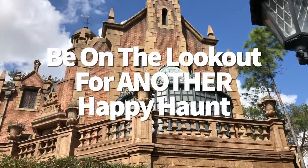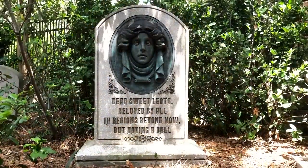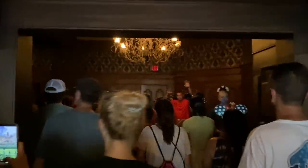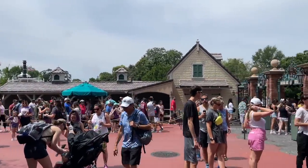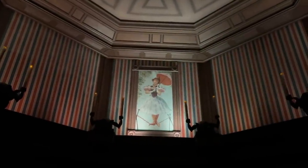Be on the lookout for another happy haunt when you're over in Liberty Square. The legendary Hatbox Ghost — who you may already know from previous Disneyland visits — will materialize over on the East Coast. Back in 2022, at Disney's D23 event, Disney shared that the Hatbox Ghost is ready to make a second permanent residency in Magic Kingdom. We still don't have a specific debut date, but he should be coming to Disney World sometime this year.